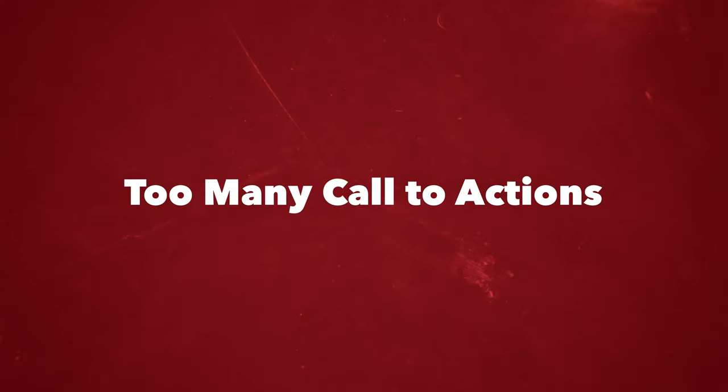The fourth mistake is too many calls to action. I went to a website the other day that literally had two phone numbers at the top, three social media links, about 25 navigation menu items, a click button in their slider, and multiple click buttons everywhere. If you give people too many choices, they won't make one.